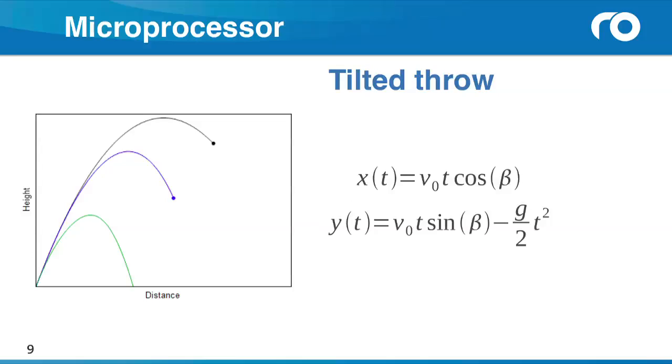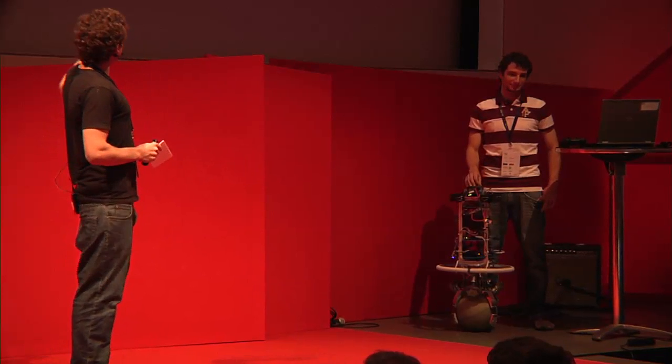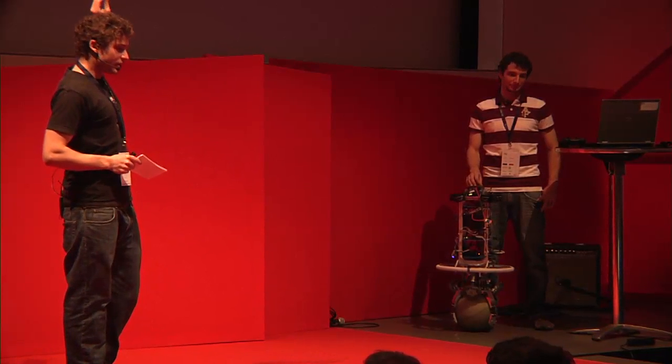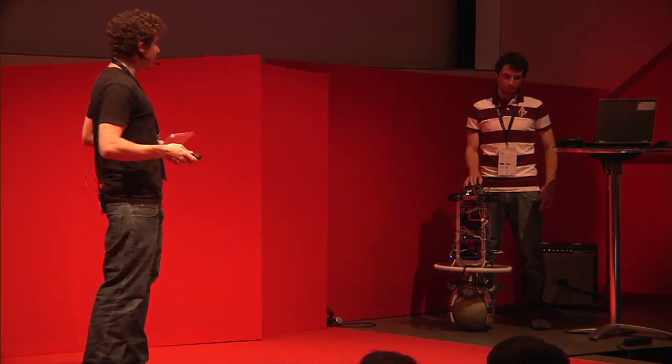This data gets processed on a microprocessor. Now this one's really hard for me, so I'd like you to remember your high school physics class. I'm pretty sure you had to solve something called the tilted throw of a ball. The only thing I want you to remember is that the two equations on the right side were the solution. What I want to tell you is that these equations predict the position of the ball at any time. And I want to show you where the magic takes place — on the next slide.